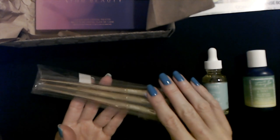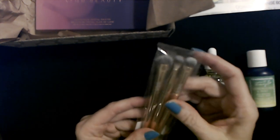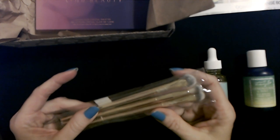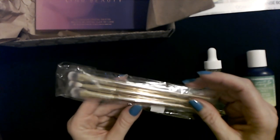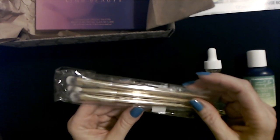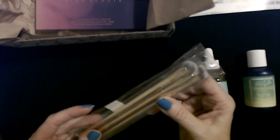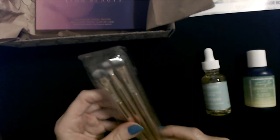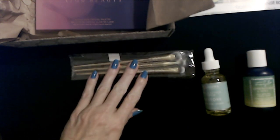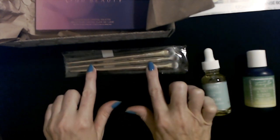Here we have a set of makeup brushes — look at these pretty things. I can't quite read the brand — it looks like it might say 'Lip Whip' but I'm probably reading it upside down. I can't make it out — I'll find out when we look at the card. I will give these away — I get a lot of makeup brushes and I really don't need them.